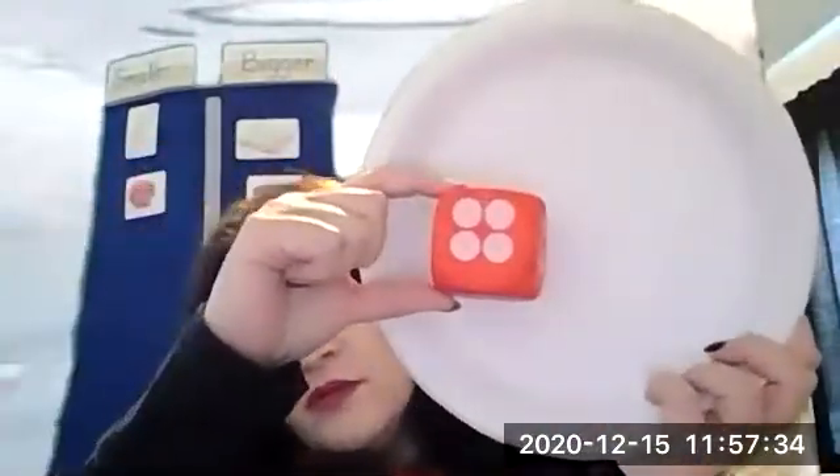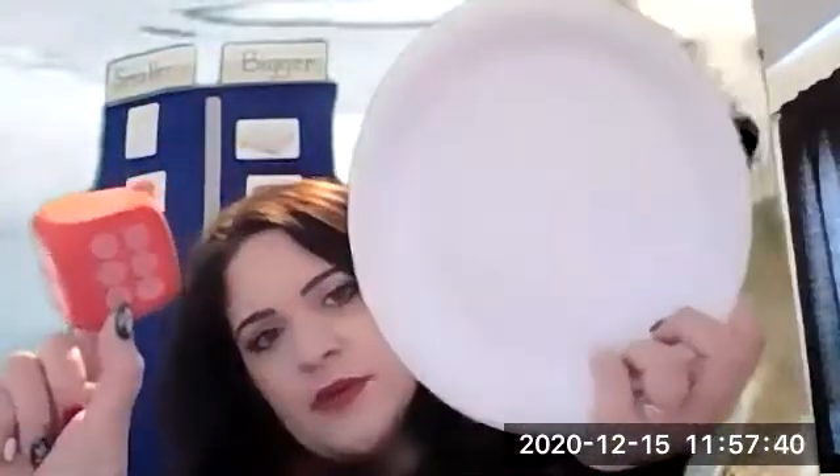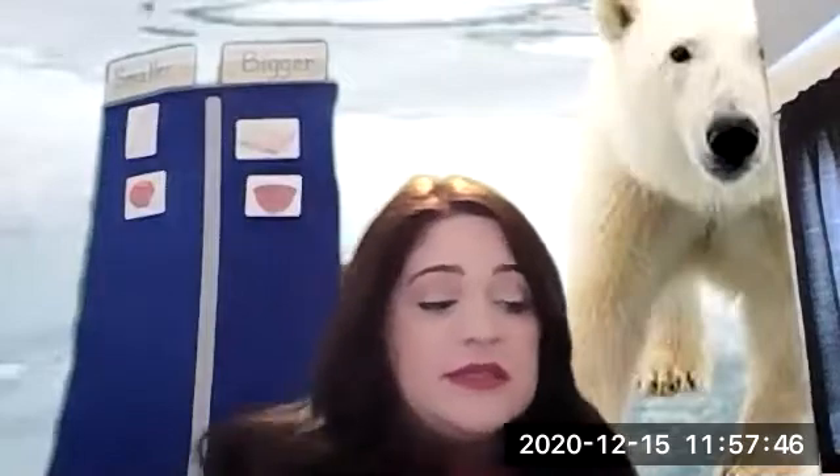Which one do you think is going to win — bigger or smaller, or will they end up in a tie? I don't know, we've got to keep working to find out. Next, I have a die — we use this for our game all the time. When we compare it to the polar bear paw, is the dice bigger or smaller? Smaller — the dice is smaller than the polar bear paw. And we have three more to go.